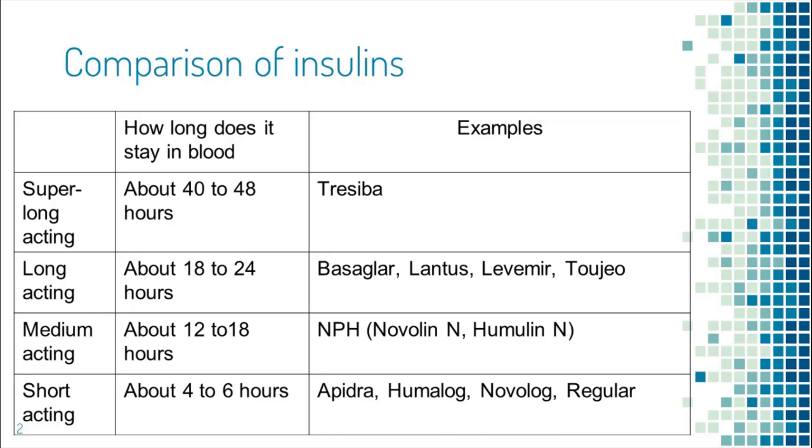Some examples of long-acting insulins are Basaglar, Lantus, Levemir, and Toujeo. They last somewhere between 18 to 24 hours. For Levemir, if the dose is very low — like 20 units or below — it may only last 12 hours.